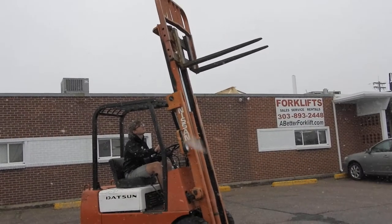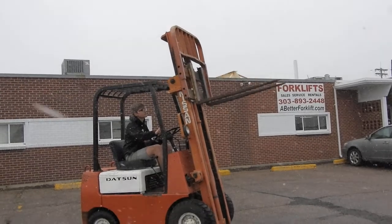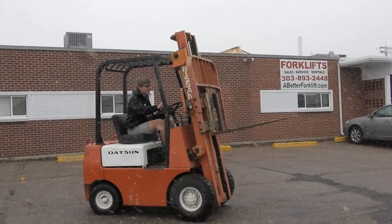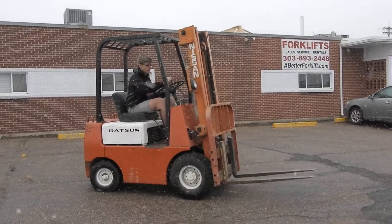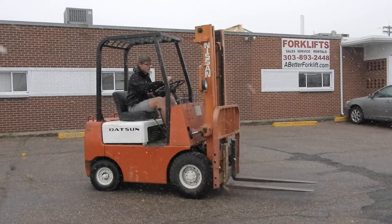This unit has had recent repairs and new PM service. You can check out this forklift online at abetterforklift.com, or stop by at the store in Denver, Fort Collins, or Torrington, Wyoming.